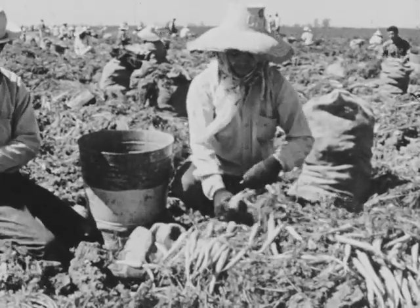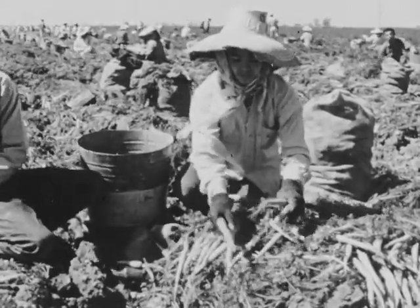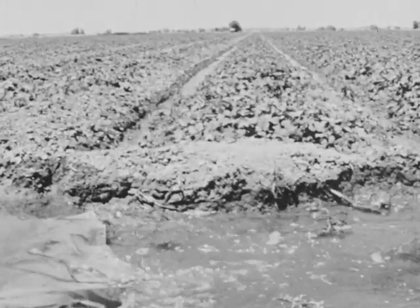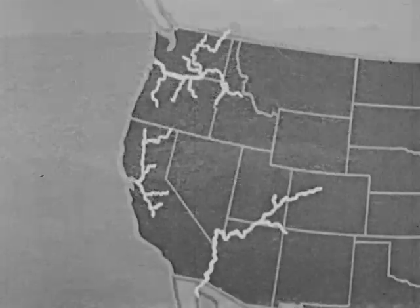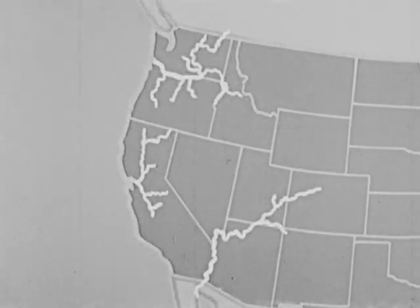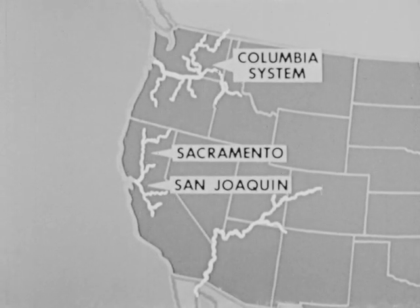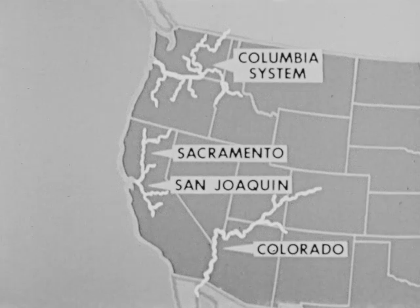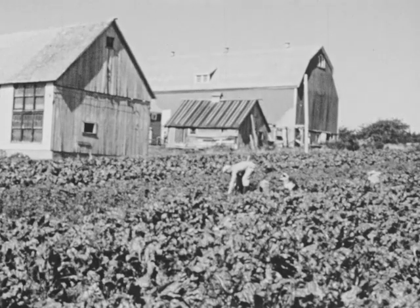Today, irrigation makes possible many kinds of specialized fruit and vegetable farming. Water for irrigation in the Pacific states comes from several great rivers and river systems: the Columbia River system in the north, the Sacramento and San Joaquin rivers in the Great Central Valley of California, and the Colorado River in the south. In these irrigation developments, we can find almost any crop grown anywhere else in the United States.